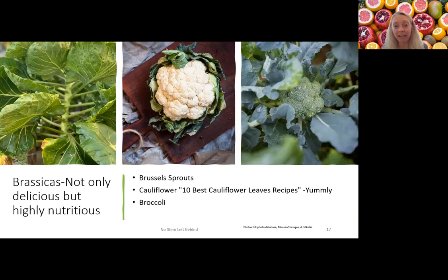Brassicas are cancer fighters — really, really good for you. With Brussels sprouts, the whole thing is edible including the leaves. You might not have enough time for the Brussels themselves to form, but the leaves are great. Cauliflower leaves and broccoli leaves can also be used — shred them in salads, steam them, add them to stir fries, or put them in a green smoothie instead of buying spinach. Sautéing them works really well too. I cut them up small, heat them a little, and use them as a salad green — the smaller leaves are more tender and sweeter.